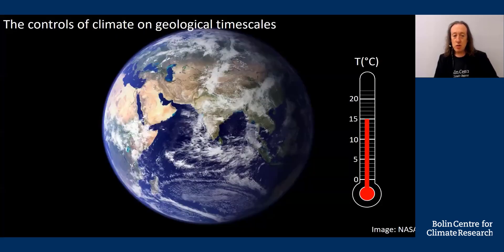I'm going to begin this course by explaining the controls of climate that act on geological timescales — that's millions of years. Those controls are solar energy, that's heat we receive from the sun, albedo, which I will explain shortly, and the greenhouse effect.